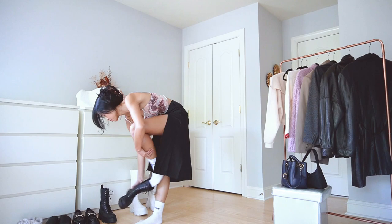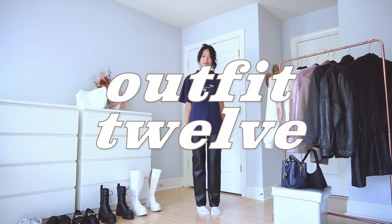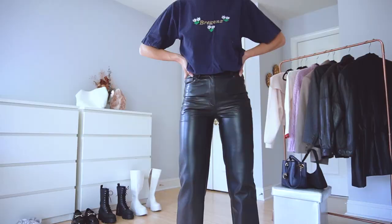Leather pants can be pretty intimidating to style and I often feel like I would need to dress up in order to wear them out, but let's break that mindset and make them casual and more wearable. I toned down the shininess of the pants a bit by pairing it with a darker colored oversized t-shirt and broke the structure from the bottoms by wearing sandals to give it a more uninhibited feel. It's simple and so chic.